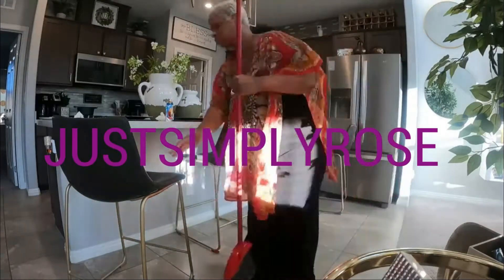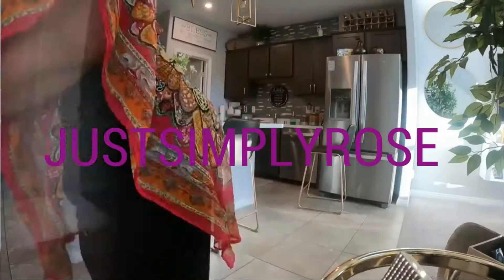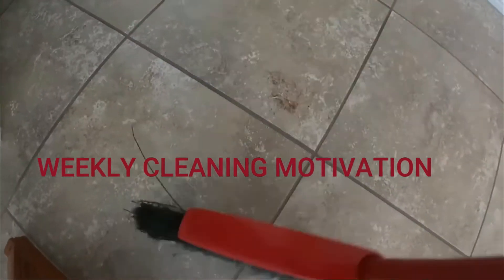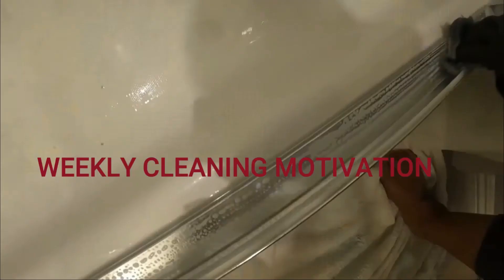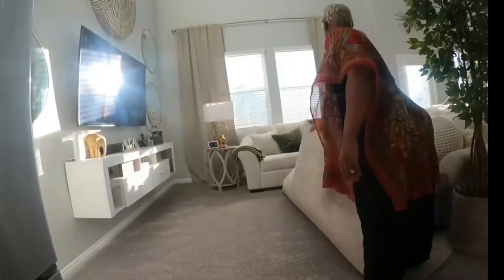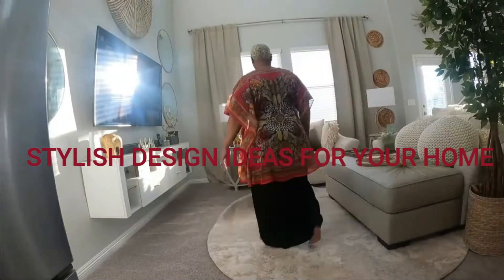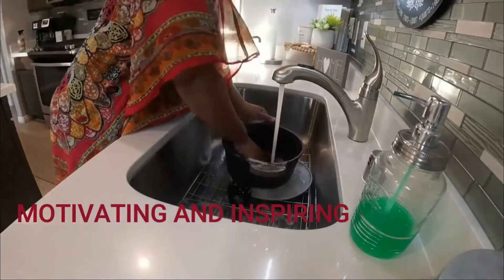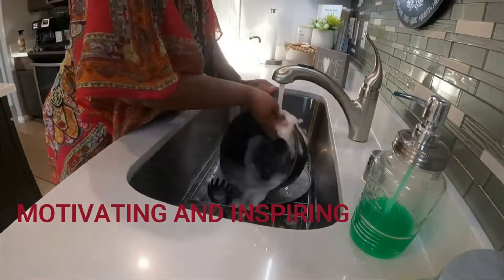Hello and welcome to Just Simply Rose. On this channel you'll find weekly cleaning motivation which I hope will inspire you to clean with me. You will also find stylish design ideas for your home as well as tons of DIY projects. I hope that you will consider sticking around, hitting that subscribe button and becoming part of the Rose fam.